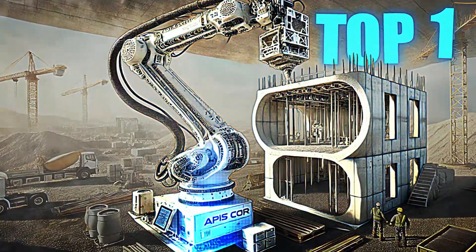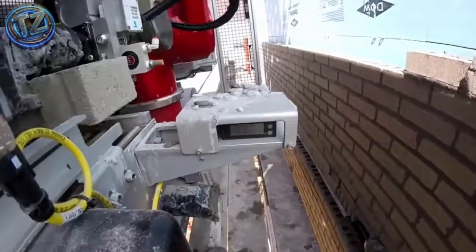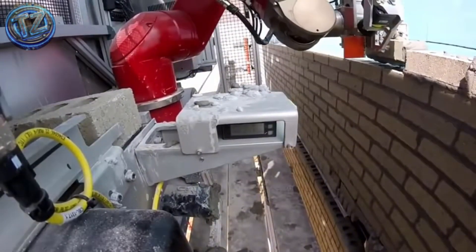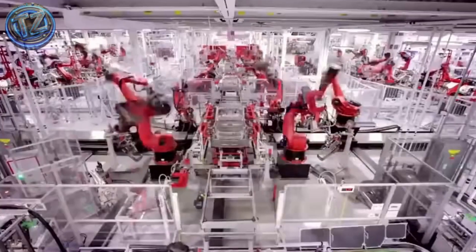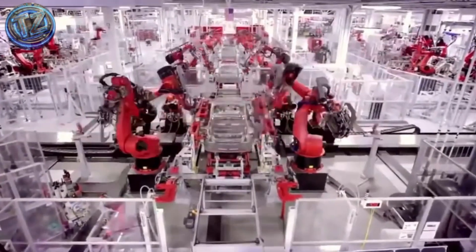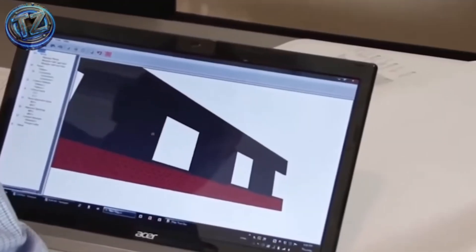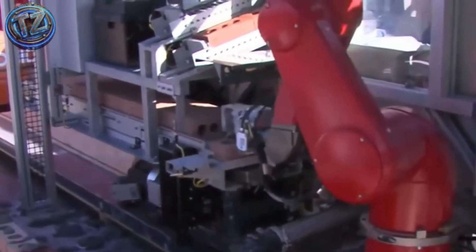Top 1: SAM 100. Building walls brick by brick seems like ancient history once you see this beast in action. Developed by the US company Construction Robotics, it's revolutionizing large-scale wall construction. It can place more than 3,000 bricks per day, automatically applying mortar and aligning each block according to a preset digital design. It's meant to work alongside human crews who supervise and fine-tune minor details. Its robotic arm, guided by sensors and computer vision, handles the heavy lifting without losing accuracy.